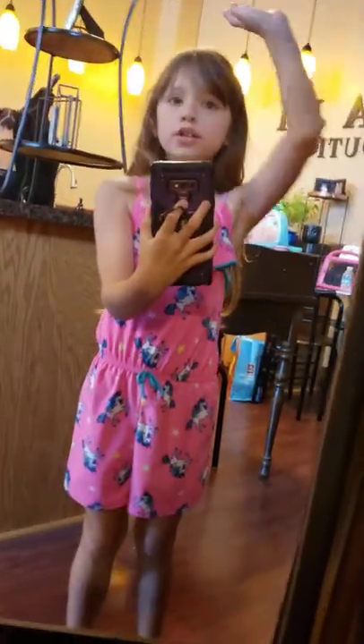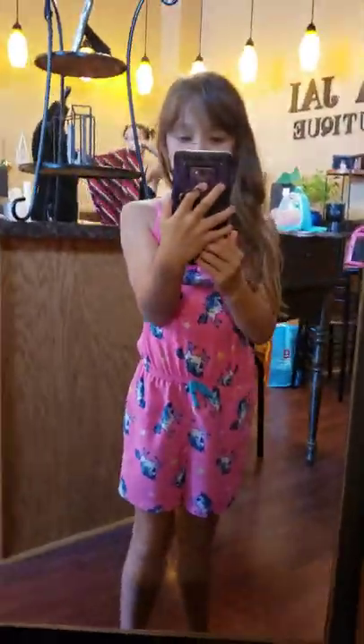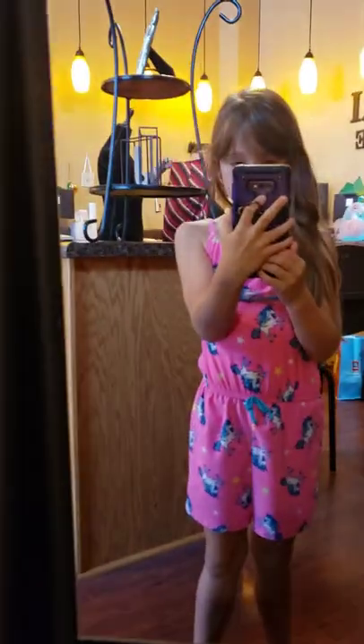Hey guys, welcome to Spark Like Love. Today I am doing a vlog and I am filming a YouTube video in my boutique. I'm doing it in the mirror because something is going on next door. So I'm going to be showing the whole boutique to you — that's why I have it flipped and that's why I'm in the mirror. We have several mirrors so I will show you the whole place. Enough talking, more showing now.